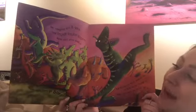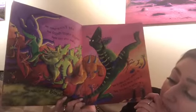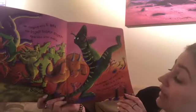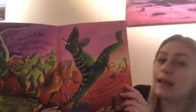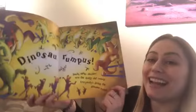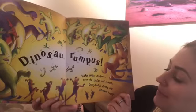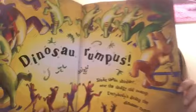Get romping with T-Rex and stomp, stomp, stomp. Wave your arms madly. Make your feet go bump. The dinosaurs won't scratch us or bite us or thump us. They just want to holler up a dinosaur rumpus. Shake, shake, shudder near the sludgy old swamp. Everybody's doing the — what is it? — dinosaur romp.